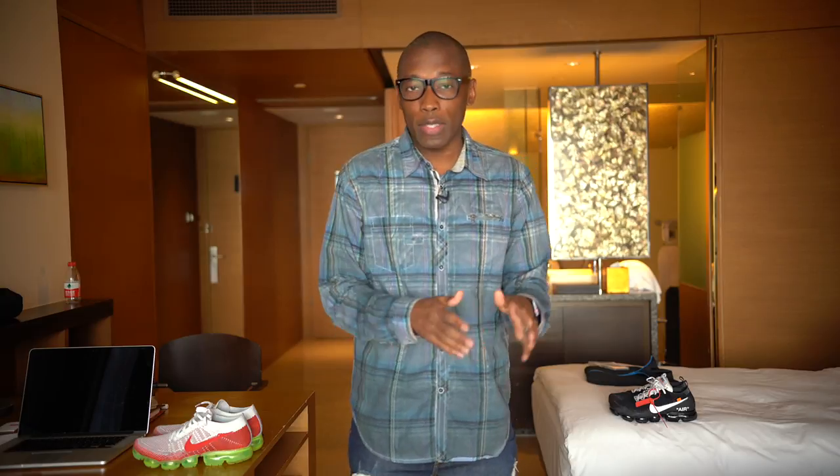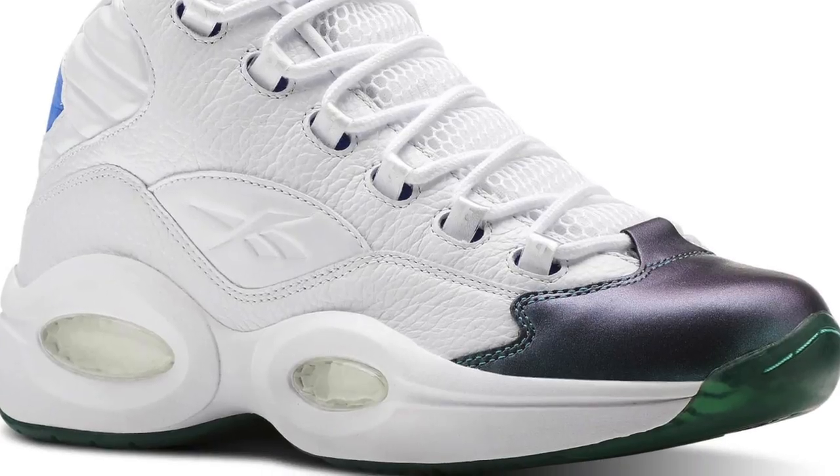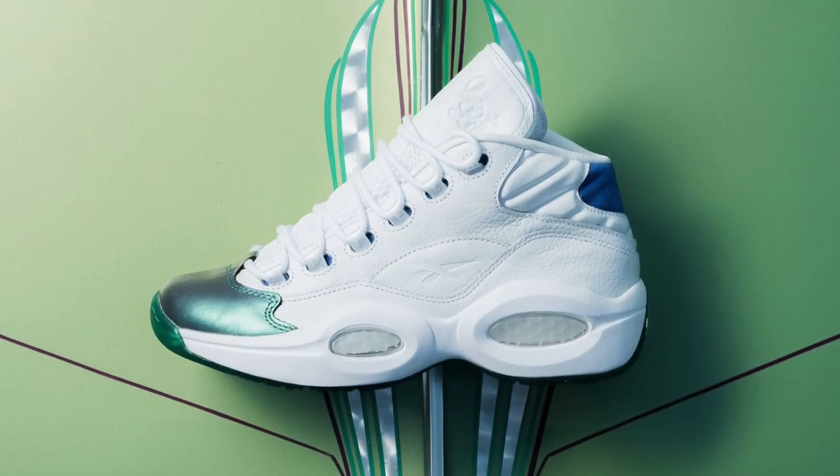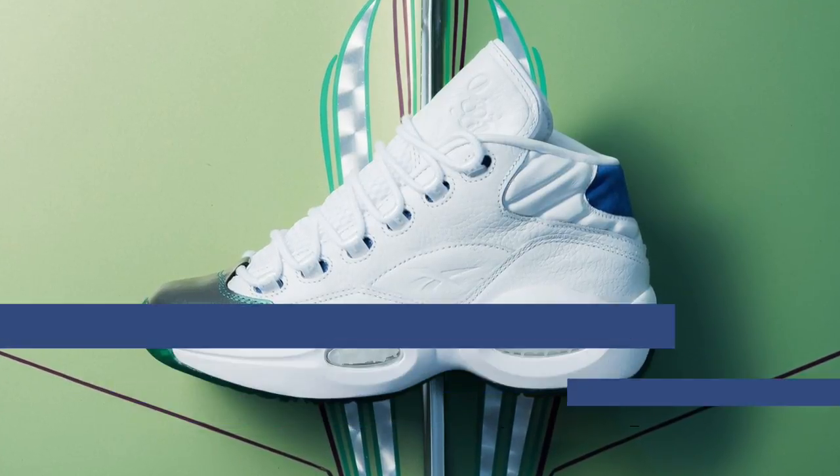Reebok is releasing a collaboration with Currency on what I consider to be the best Reebok retro basketball sneaker ever — the Reebok Classic. This is part of his Jet Life colorway series, and those are going to cost you $170 when they release on Friday.